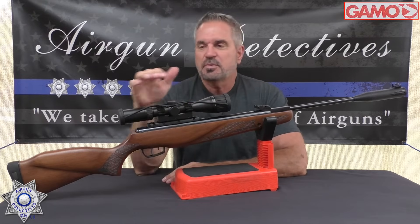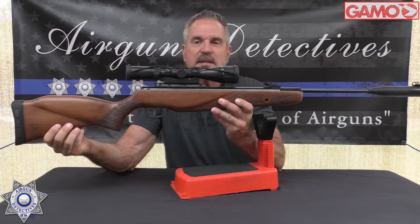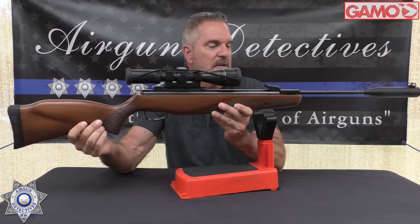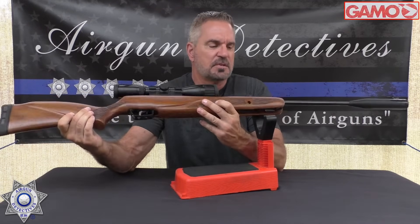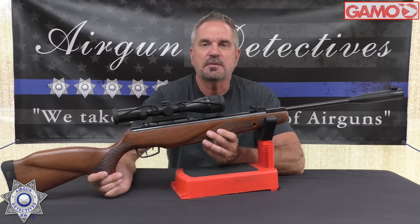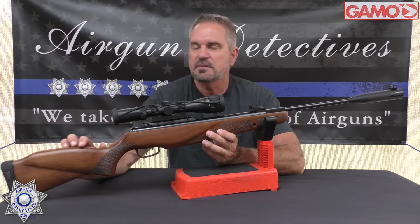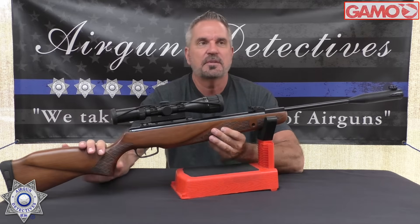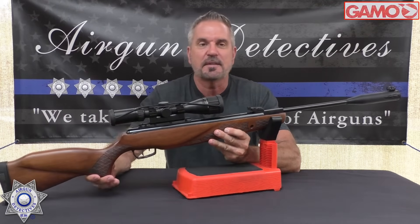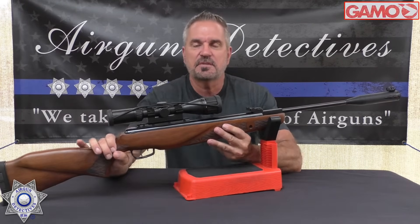This also comes with a gorgeous beech wood stock, and I'm going to guess this is something out of the BSA portion of the Gamo family because this stock is just unbelievable. The closest one to this is the Gamo Bone Collector generation two and three — gorgeous, along the same lines, but ambidextrous. Just beautiful wood stock with a nice checkered inlay.